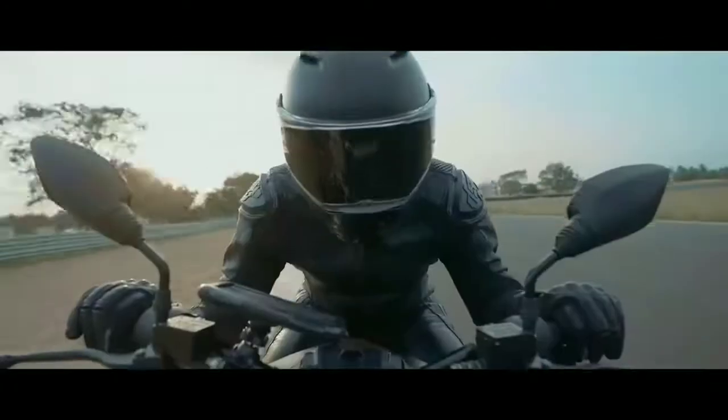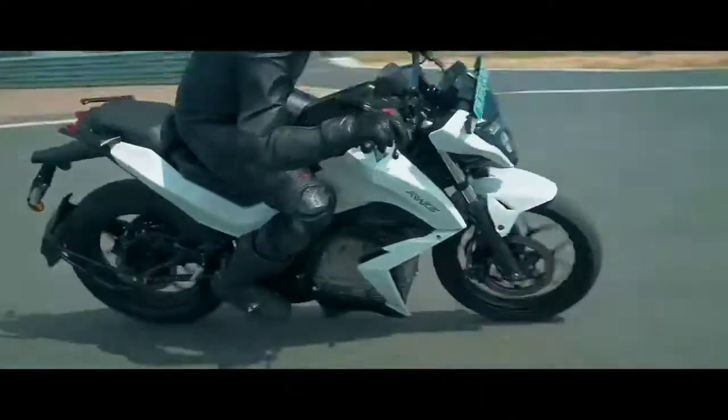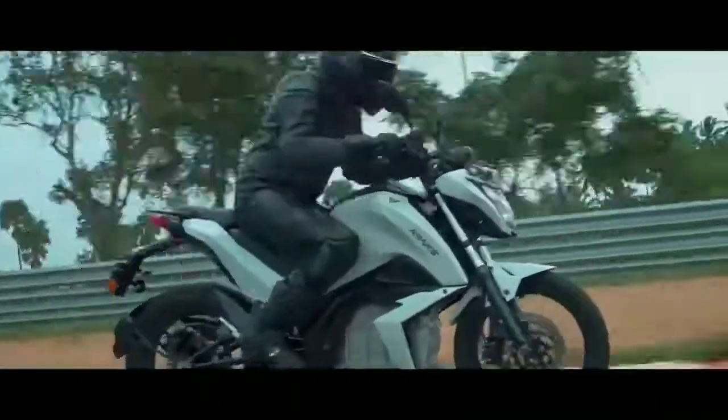The bike features a combined front and rear braking system. The maximum torque output is 38 Nm and the maximum power is 9 kW. There is also a fast charging option, and the bike comes with LED DRLs and a navigation system feature.